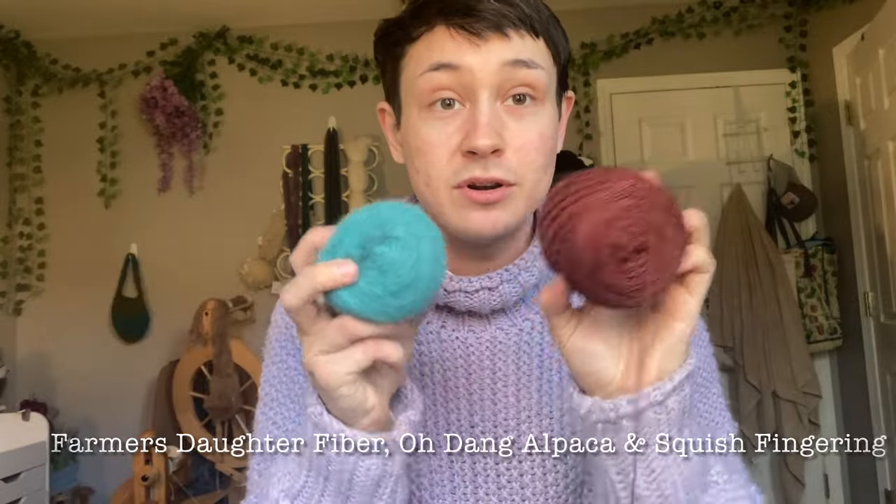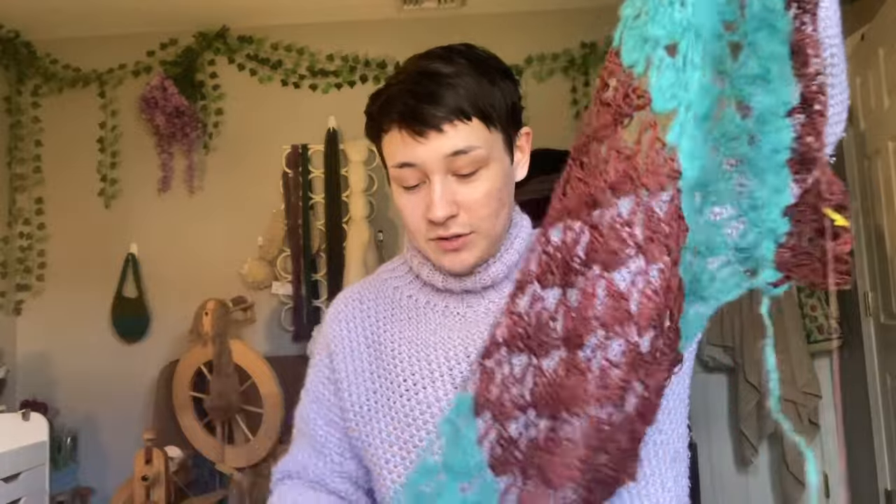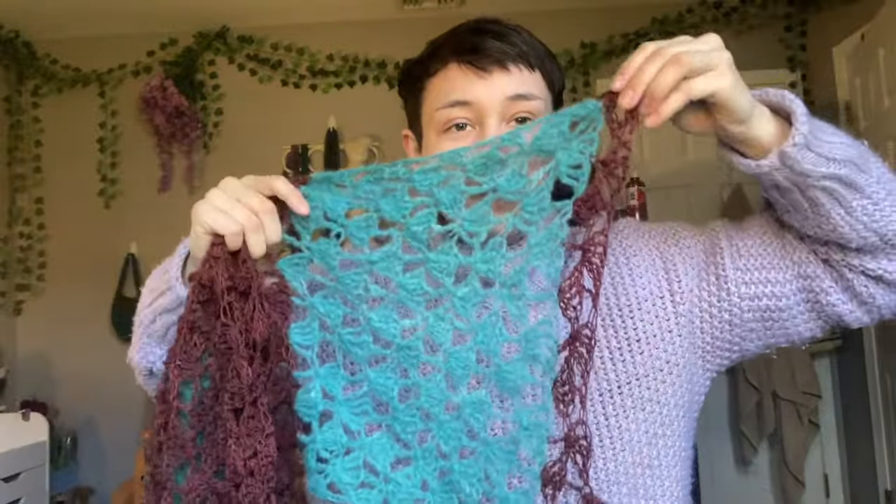These are both Farmer's Daughter Fibers — this is Bear Gulch, this is Moonshine — on the Oh Dang alpaca base and their fingering base. This is the scarf so far. I've added a nice amount — last time you saw it I just had two squares, so we've got four squares now, working on the third iteration of the maroon. I think we're getting close to the halfway point, though I've definitely slowed down because I have another crochet cast-on. I have cast-on-itis and it's a problem. It only slows down my crochet makes because when I approach the end of a project, I purposefully slow down because I don't want to not have anything cast on.